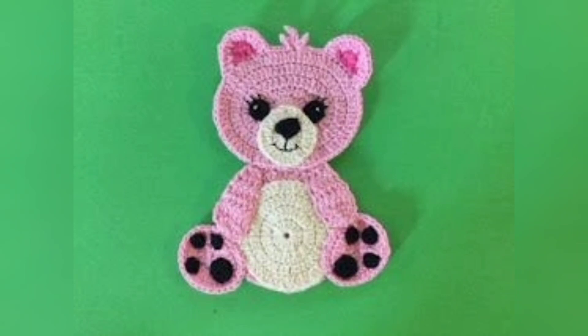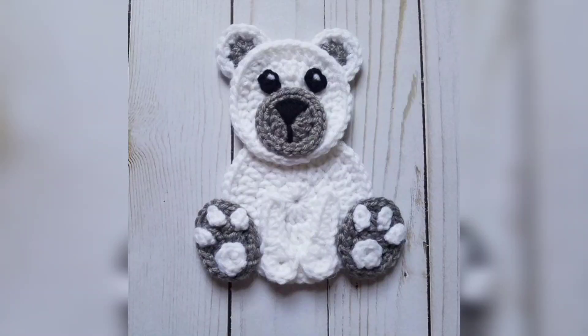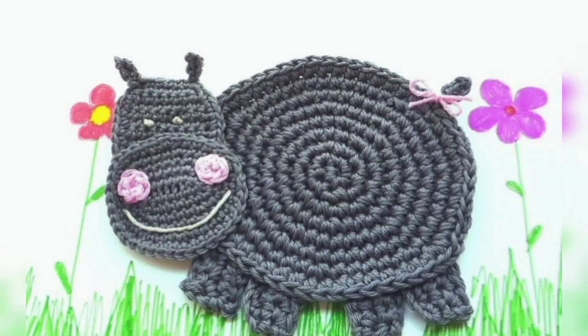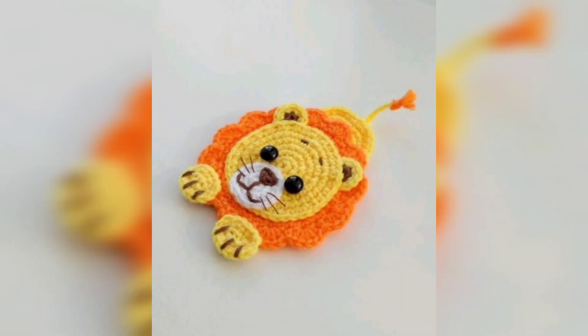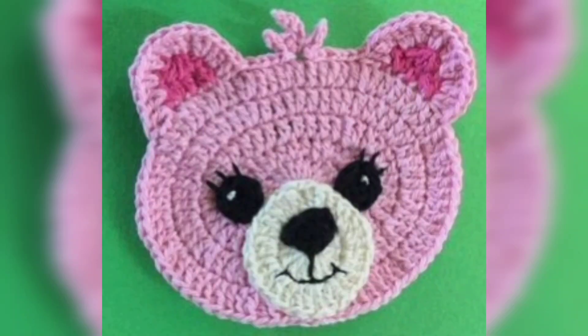Friends, these ideas are very beautiful and so unique. Don't skip the video. Watch my video start to end. I really hope that all my friends love these designs.